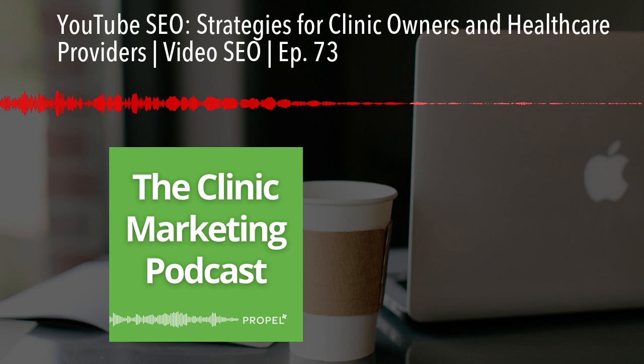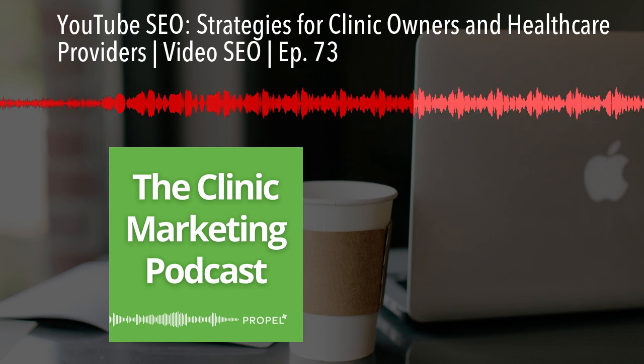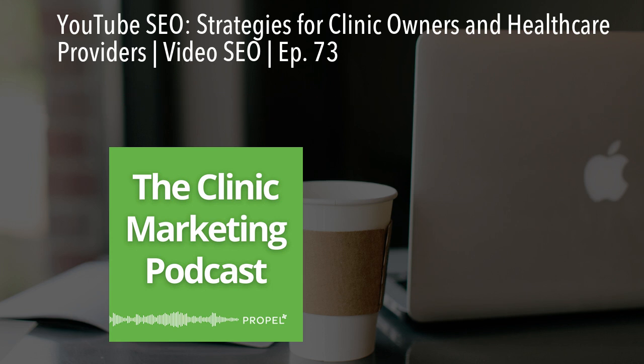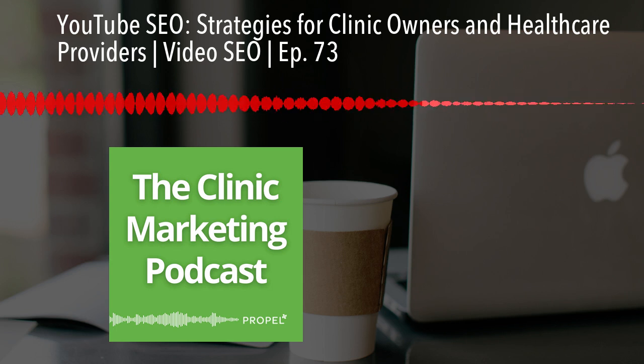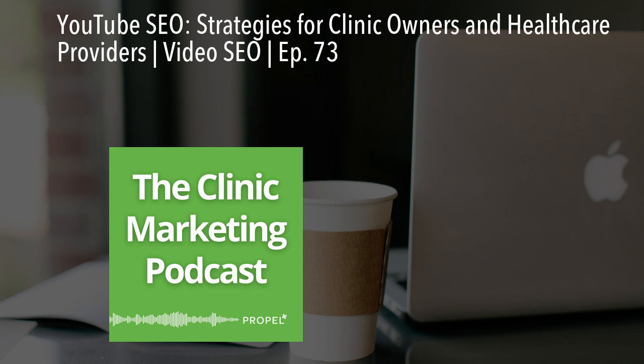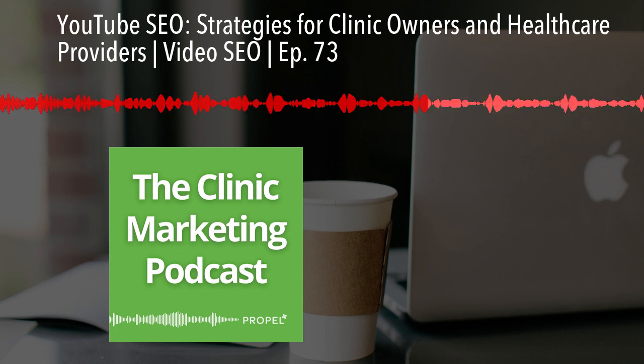Audience interaction is also a significant ranking factor on YouTube. You want to encourage viewers to like, comment, and share your video. One effective strategy is to ask easy-to-answer questions in your video to prompt comments.